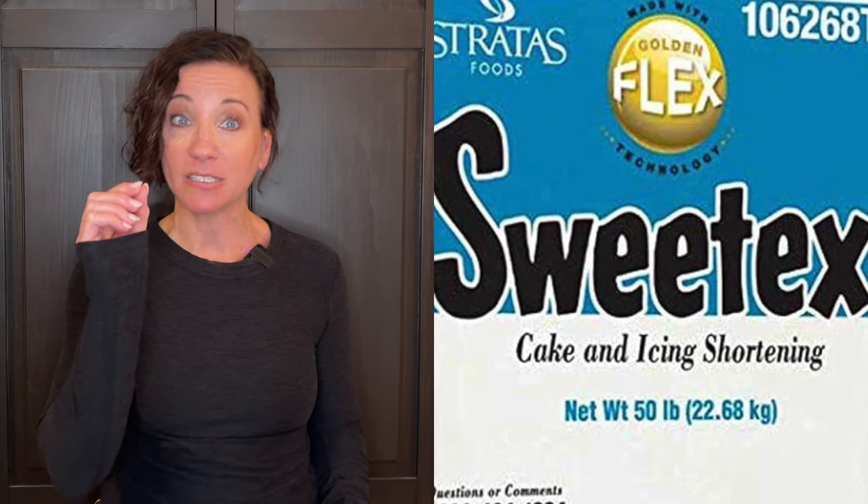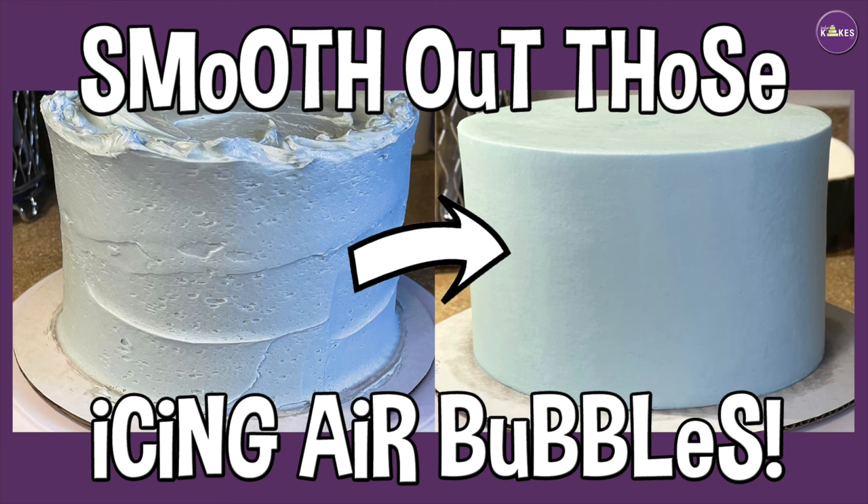How to get smooth buttercream — I get a lot of bubbles and cracks, maybe it's too dry. I want to say: are you using Sweet Tex high ratio shortening? It makes a big difference. If you're using Crisco or cheaper brands you may have consistency issues. The Sweet Tex Golden Flex is what I use — I know it's more expensive but you get a much better result. When I make smaller batches I do get some air bubbles, but my smoothing method when icing the cakes removes most of them, so I don't worry too much about it. That video will be linked below.